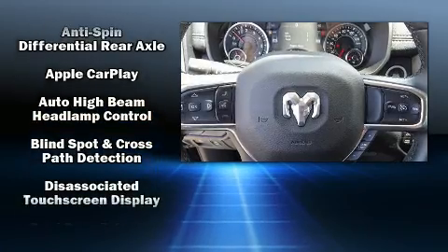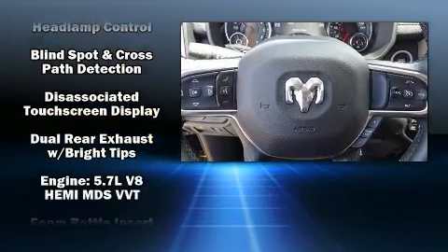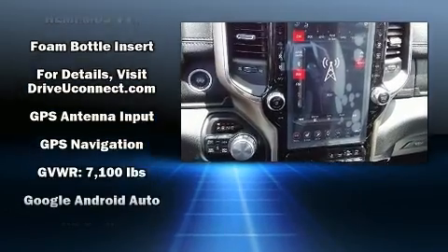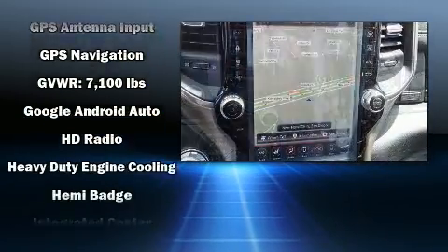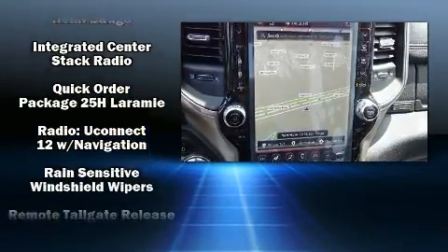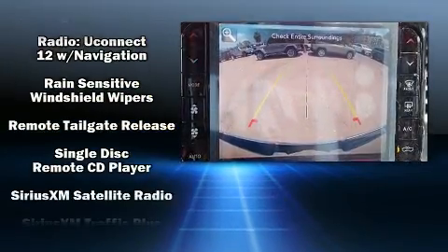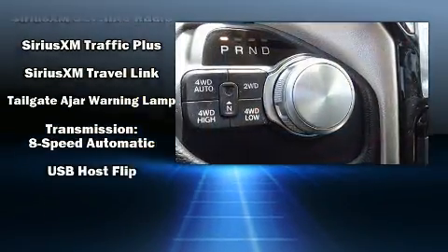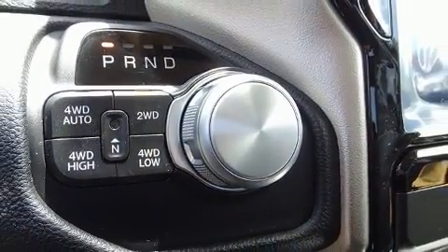Passenger security is always assured thanks to the various safety features such as head curtain airbags, front side impact airbags, traction control, a panic alarm, an emergency communication system, and four-wheel disc brakes with ABS. Electronic stability control ensures solid grip atop the road surface, no matter how challenging the driving conditions.